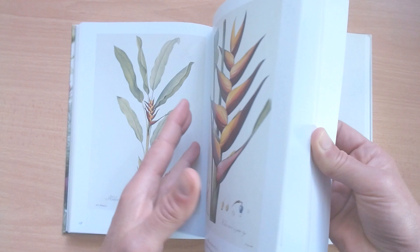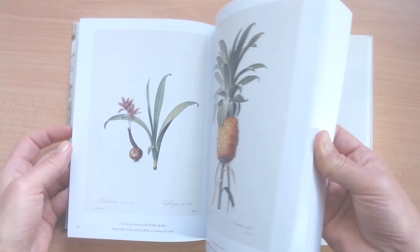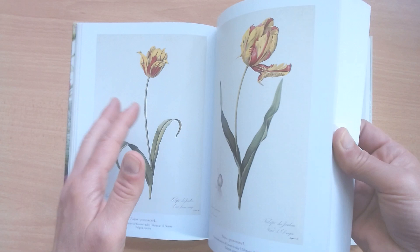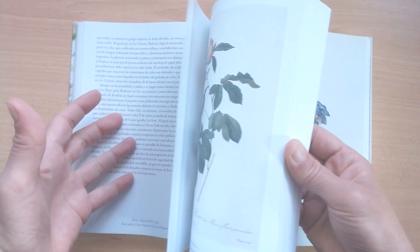It's a book that you want to savor slowly, taking in each illustration and absorbing every word. If you are an artist, a floral painter, or a botanical artist, this book is filled with tons of inspiration — you can look at the type of flowers he painted, but also the composition and how he put together his illustrations.